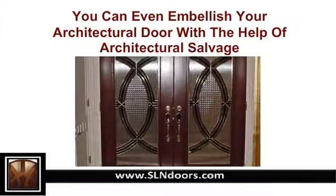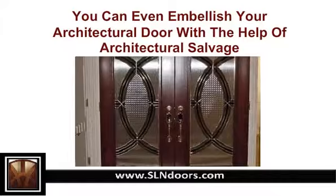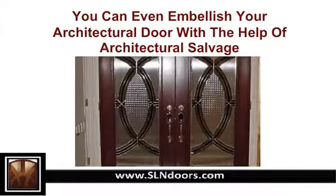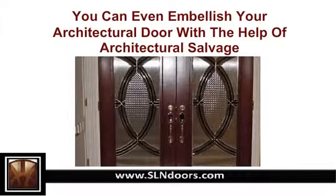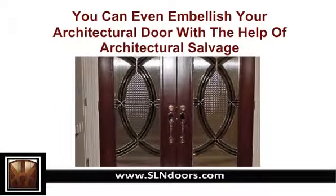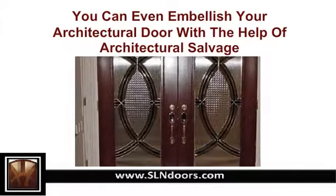Door knockers in classic brass look elegant, but if you are looking for a more sturdy and simple kind of door knocker, then cast iron is the best option. Another option is architectural stainless steel doors, which not only make the house secure but also create a grand and bright entrance. This distinctive collection of unique architectural doors can change the face of any house.